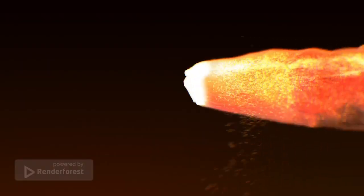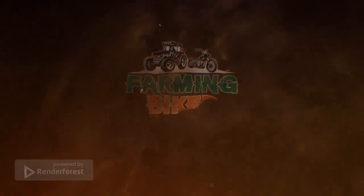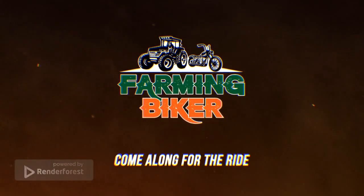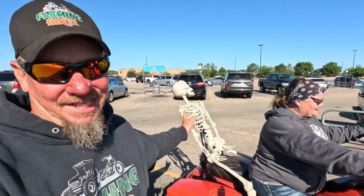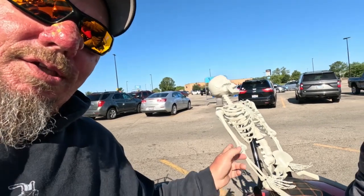Mornin! So while we were out and about today, we found a really good deal on something the wife's been wanting. We ended up buying it and the only way to get it home was to strap it to the bike. Literally, it's zip tied to the bike. That's what we found a good deal on. So now she's gonna be driving all around down here and all the way home with our buddy on the back of the bike.